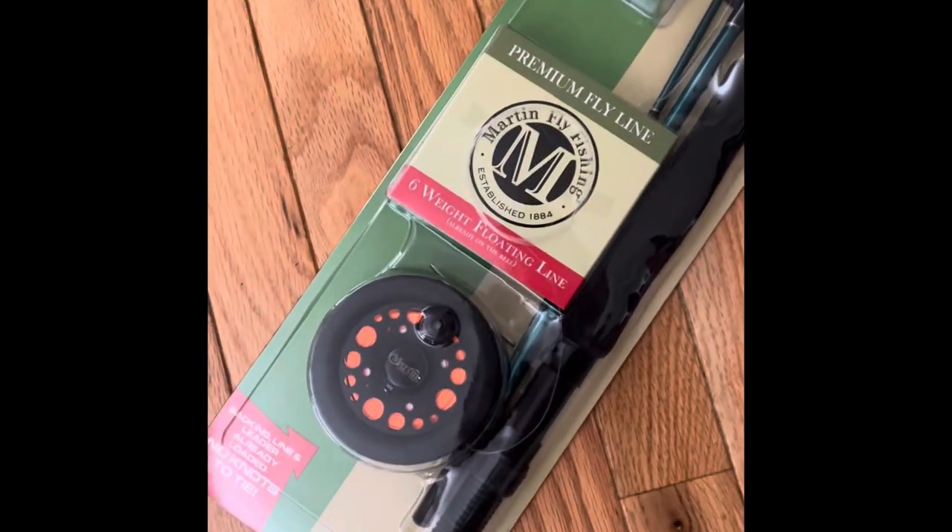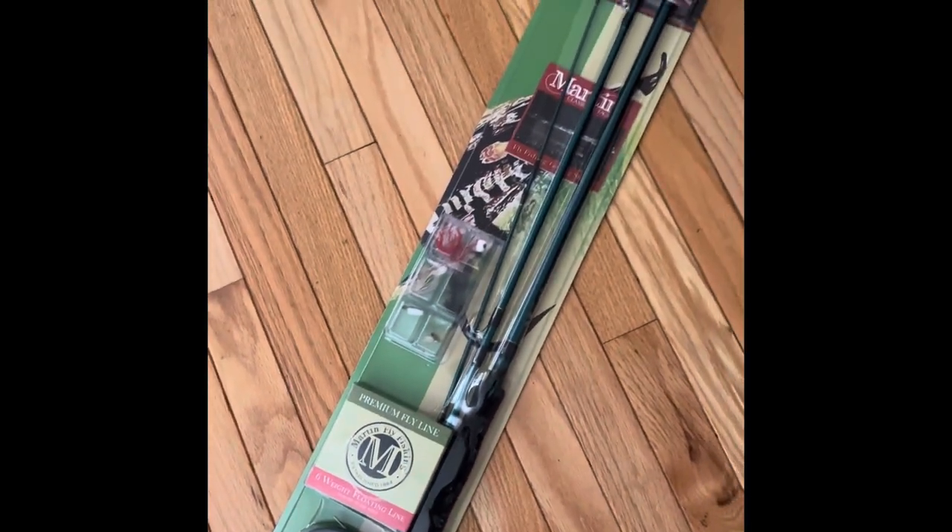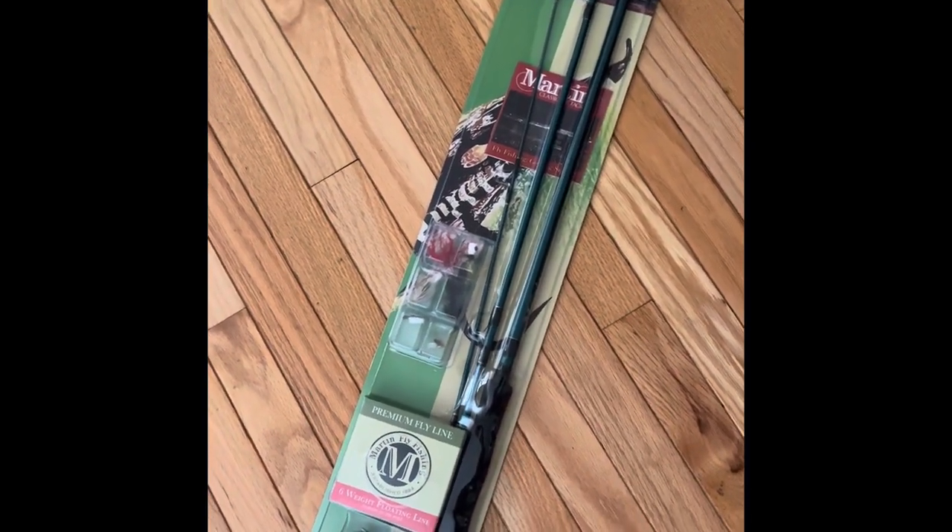What's up everyone? Greg from Covering Ground here. Just wanted to make a quick video about the new fly rod that I got. It's a Martin 8-foot 5-weight rod, 3 pieces, super simple, super cheap.